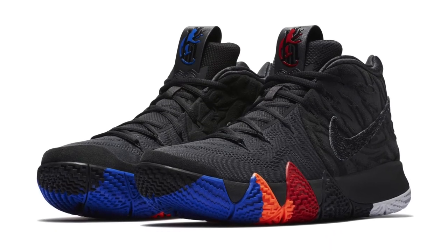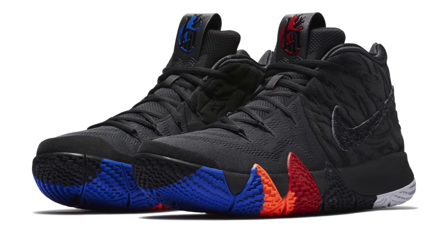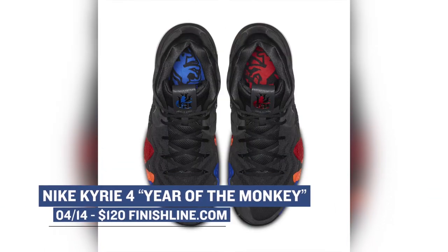If you're a Kyrie Irving fan, the Nike Kyrie 4 in the Year of the Monkey colorway is also dropping on Saturday. These were created to celebrate his birthday from what I understand, and you can grab those for $120.